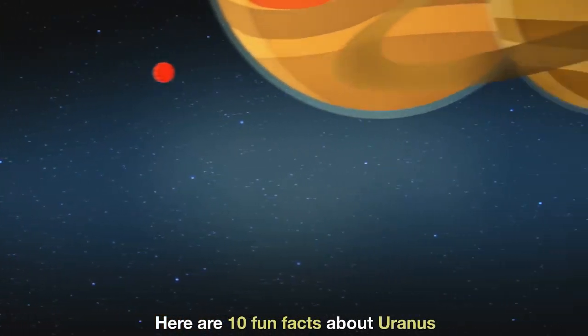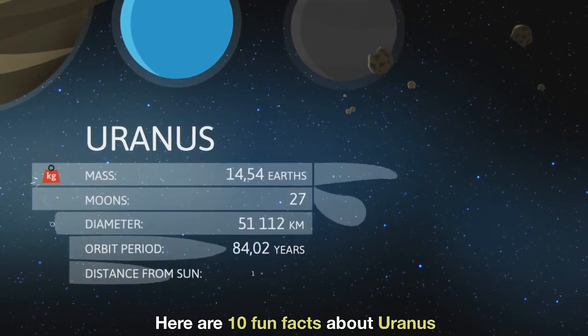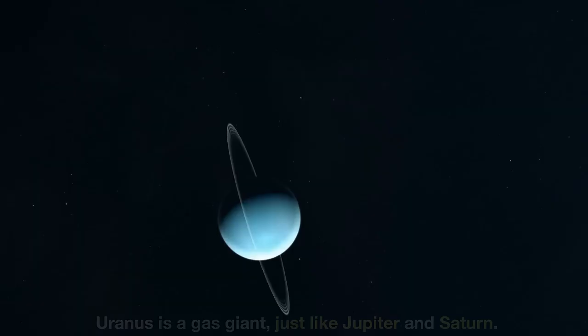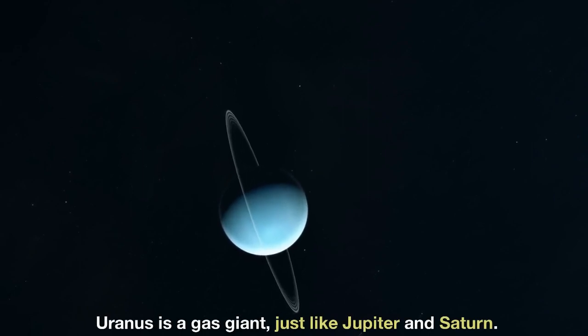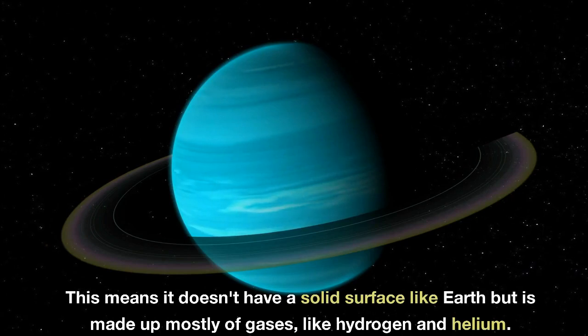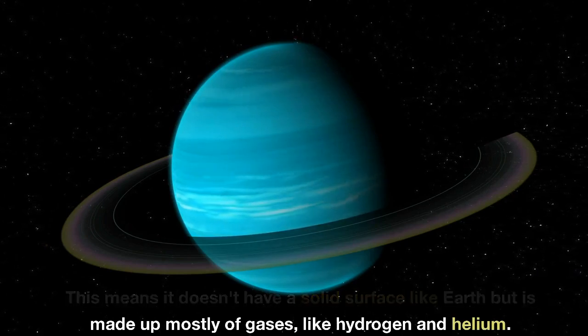Here are 10 fun facts about Uranus. Uranus is a gas giant, just like Jupiter and Saturn. This means it doesn't have a solid surface like Earth, but is made up mostly of gases like hydrogen and helium.